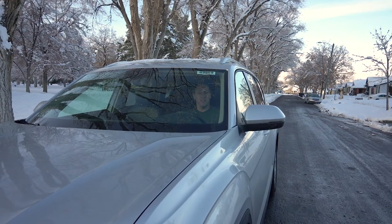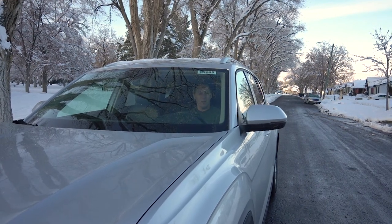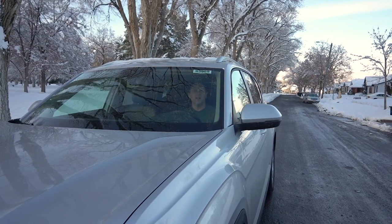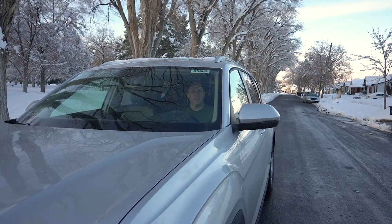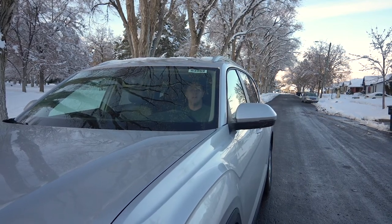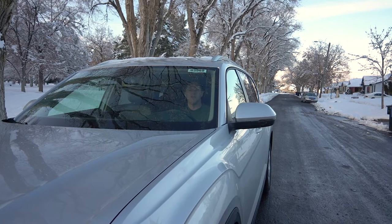I'm here in a 2019 Volkswagen Atlas. The reason I'm test driving this — this is the last vehicle rolling off the lot. This is the last year they're going to have the six-year, 72,000-mile warranty on this vehicle. Next year that goes away, so that's why I'm driving a 2019.